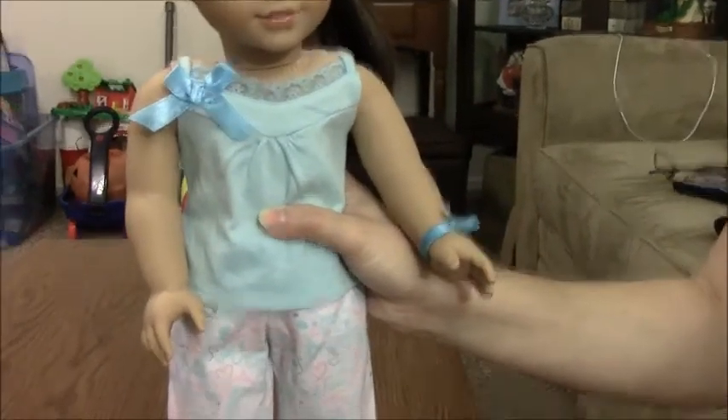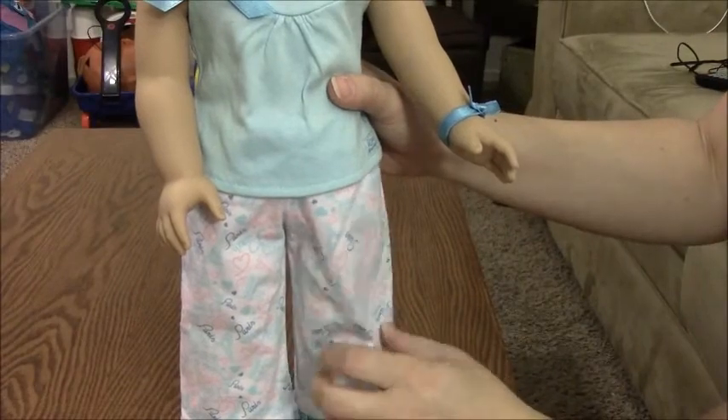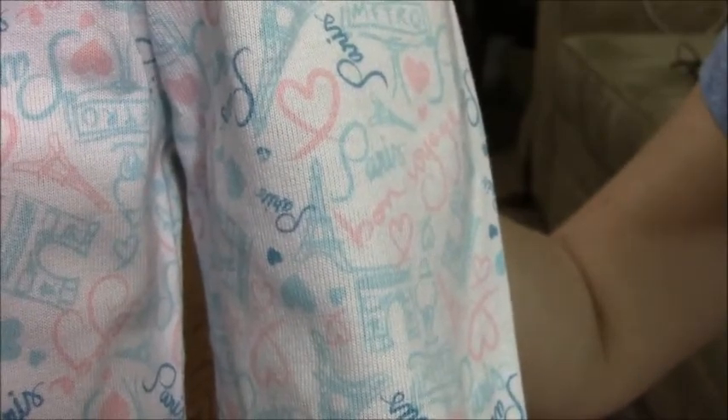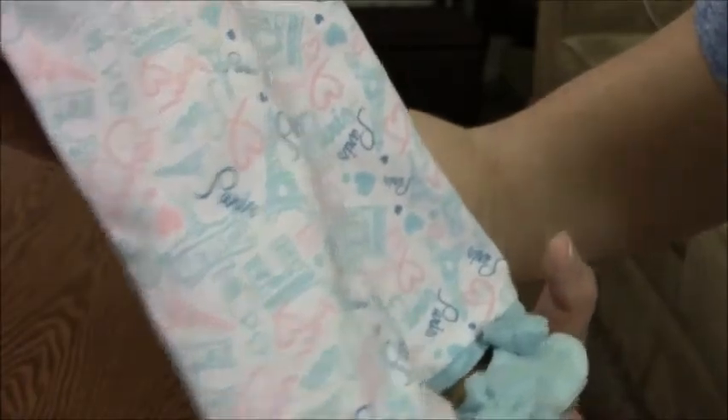The next part is the pants and they are a white material with a really cute Paris-themed print on it. It has her signature heart, it says 'metro,' it has little Eiffel Towers, 'Bon Voyage,' 'Paris,' an Arc de Triomphe, and just lots of little hearts and things all over the pants — really, really cute.